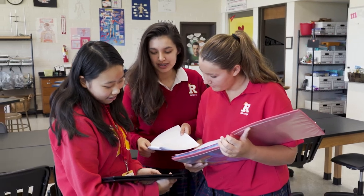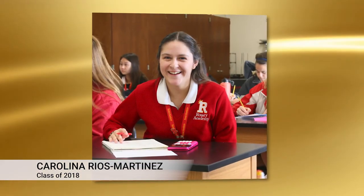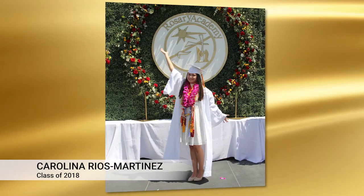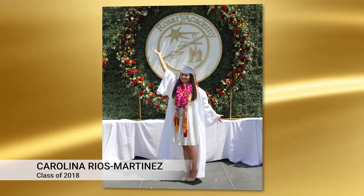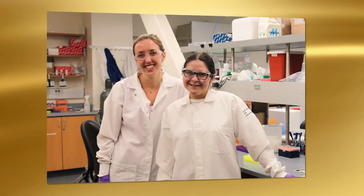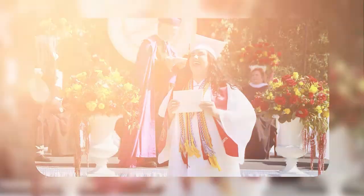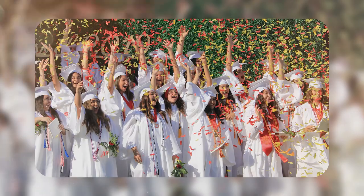Women who attend all-girls high schools are six times more likely to consider majoring in science, technology, engineering, and math than women who attend co-ed schools. Thanks to the empowering environment of all-girls schools, women feel secure and confident going into male-dominated fields like science and engineering. For example, Rosary alum Carolina Rios Martinez, class of 2018, states: 'I vividly remember sitting in my chair with my all-male teammates thinking just how lucky I was to be able to attend Rosary, where I was able to increase my confidence as a female pursuing a career in STEM.' Carolina is currently studying bioengineering at UC Berkeley, and the confidence she speaks of lives within each Royal, allowing us to pursue our passions without fear.